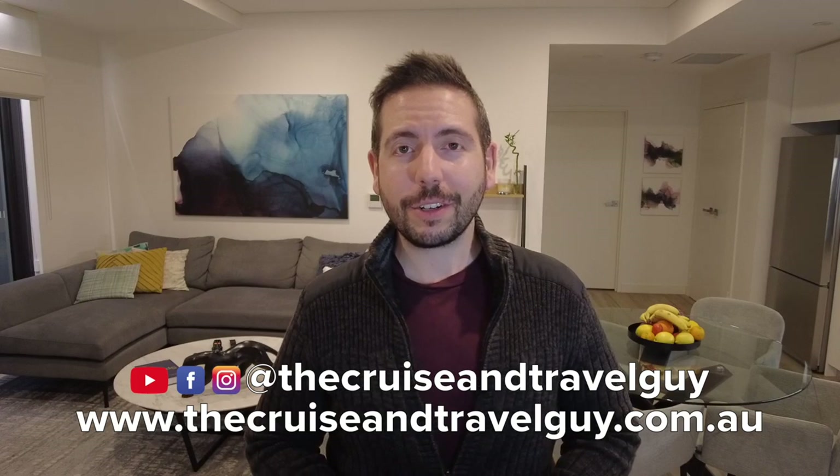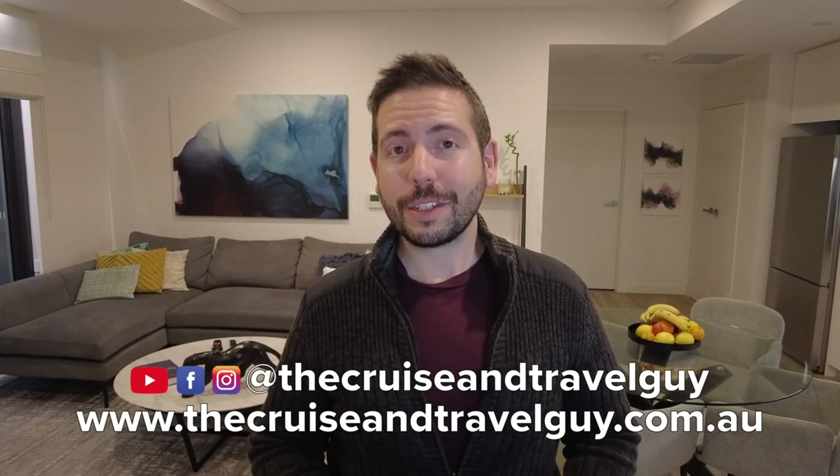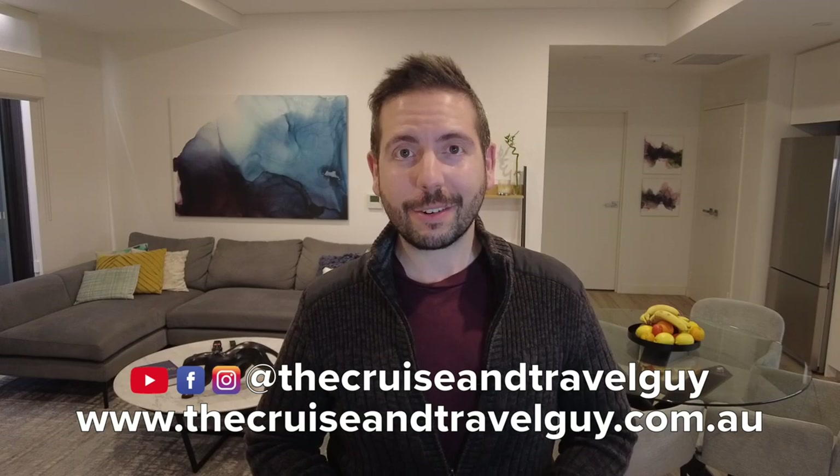I hope you enjoyed that short tour of a balcony cabin onboard Pacific Explorer. Overall it's a compact room but it is comfortable, with comfortable bedding, and having the fresh air and outdoor space of a balcony is a perk that I consider worth paying for over an ocean view room. If you are interested in booking a cruise, you can head to my website thecruiseandtravelguy.com.au. You can also subscribe to my channel and give me a follow on Facebook and Instagram at thecruiseandtravelguy. Thanks for watching and I'll see you soon.